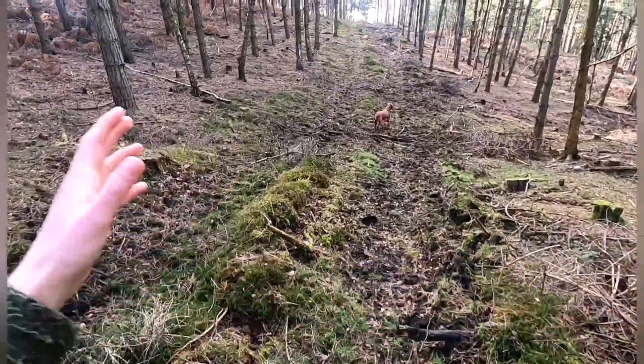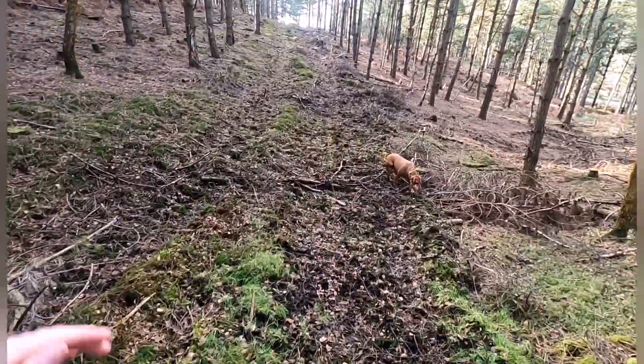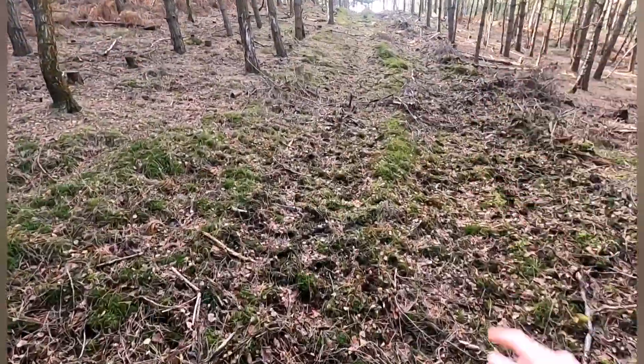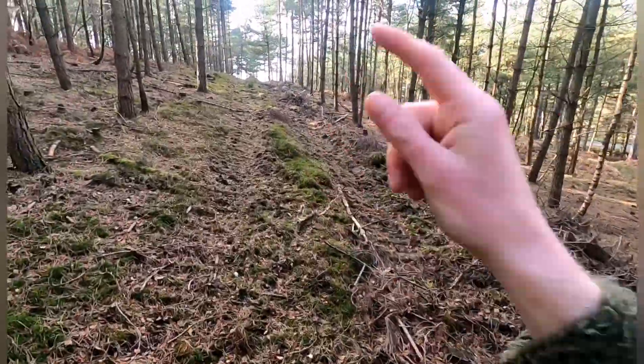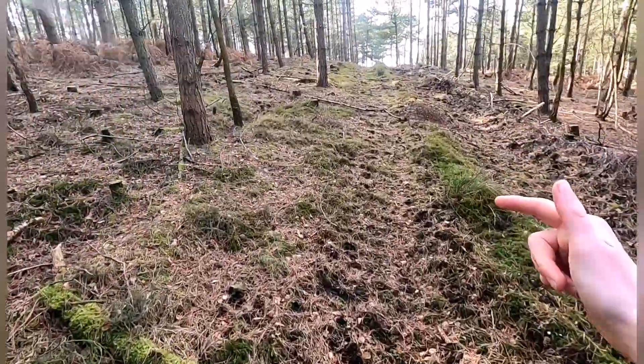It's one of the smallest — well, probably is the smallest area of outstanding natural beauty in the UK. And it actually is a beautiful place. Come down, have a look, see what you can find.